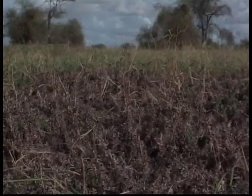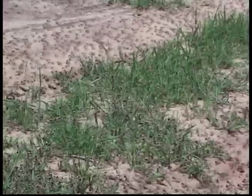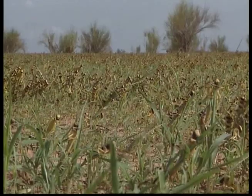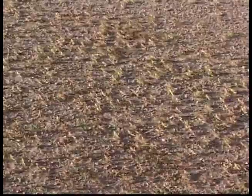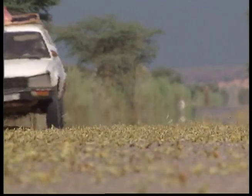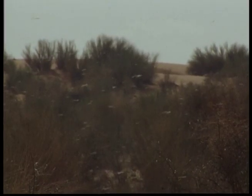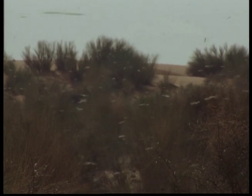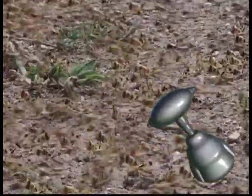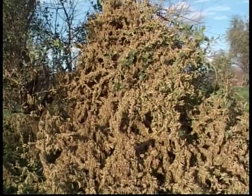Locusts are herbivores, which means they get all their energy from eating plants and only plants — they don't eat anything else. These locusts are certainly in a hurry; the word has gone out that there are some juicy plants nearby. Even an oncoming car won't deter the locusts from eating. These little guys can eat their own weight in plant matter. A more attractive feature of the locust is its ability to sing. It's the males that sing, to attract female mates or to warn off other males.